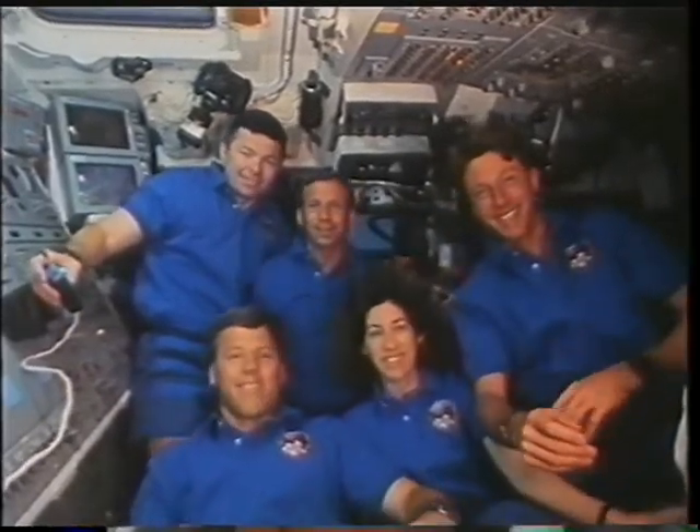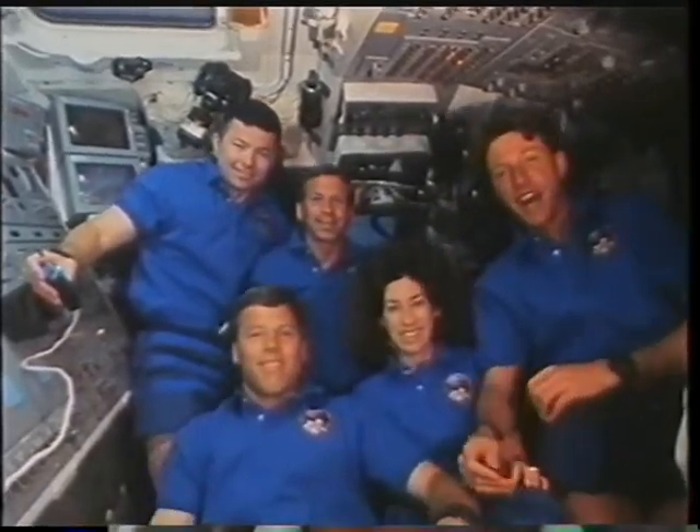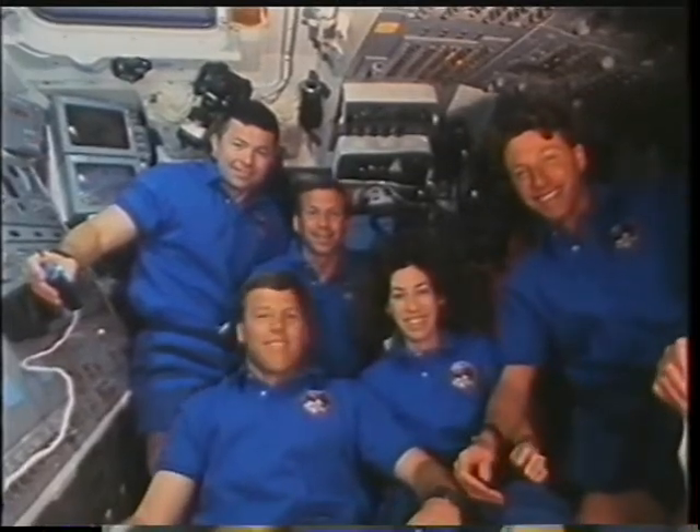This was an unusual opportunity to work a 24-hour operations flight with five people. So we had three on and then two on, which was very enjoyable for this payload.